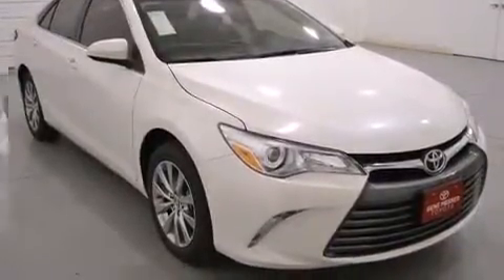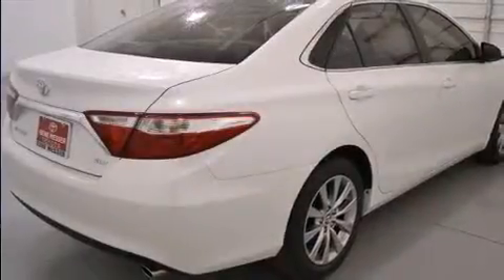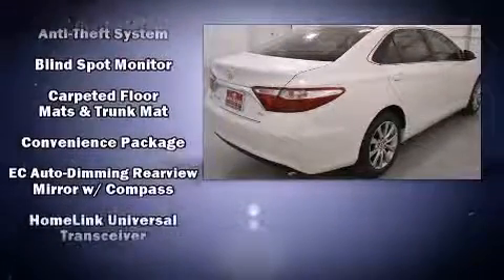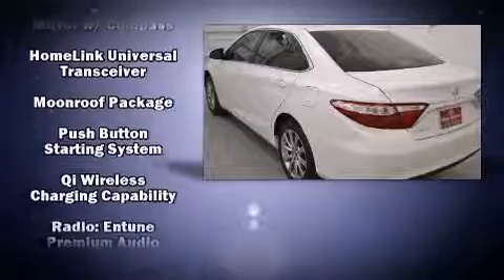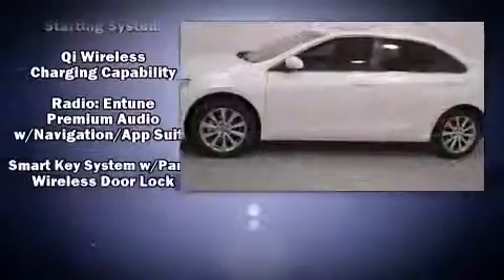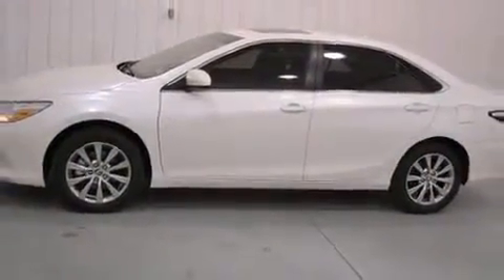Toyota also prioritized safety and security by including head curtain airbags, front and rear side impact airbags, and four-wheel disc brakes with ABS. For added security, Dynamic Stability Control supplements the drivetrain.